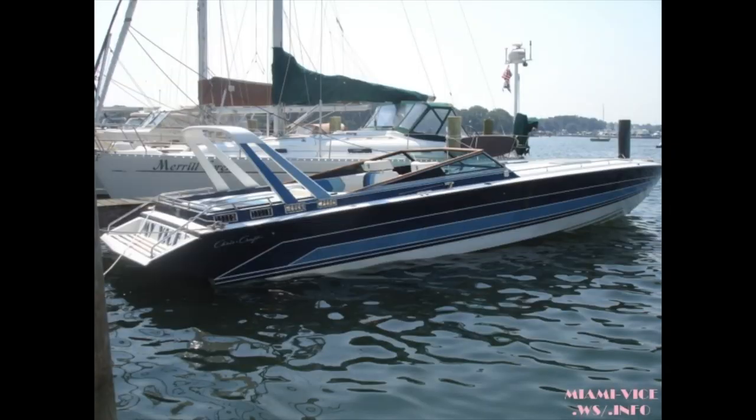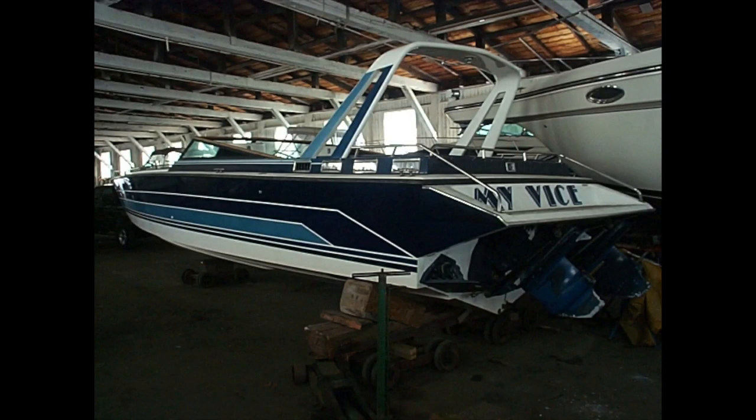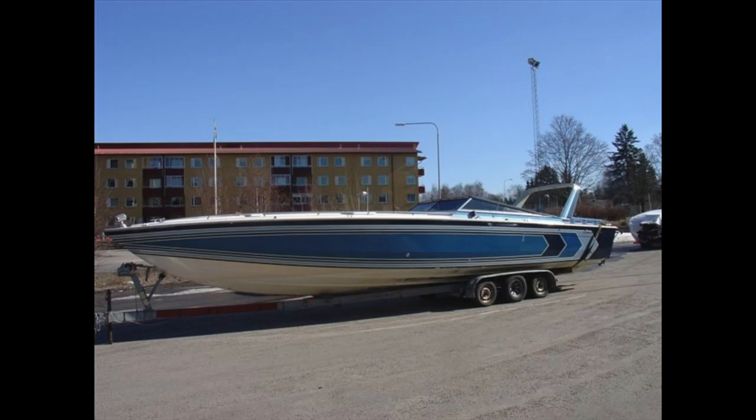The number two boat on this list is the Chris Craft Stinger 390X. This boat has just some amazing classic lines that look good from any angle. I love the teak wood-lined windscreen — it's very angular, very 1980s. There's a decent amount of room in this boat too. It's not necessarily set up for offshore racing; it's a bit more set up for cruising comfort, both in the cockpit and in the cabin.